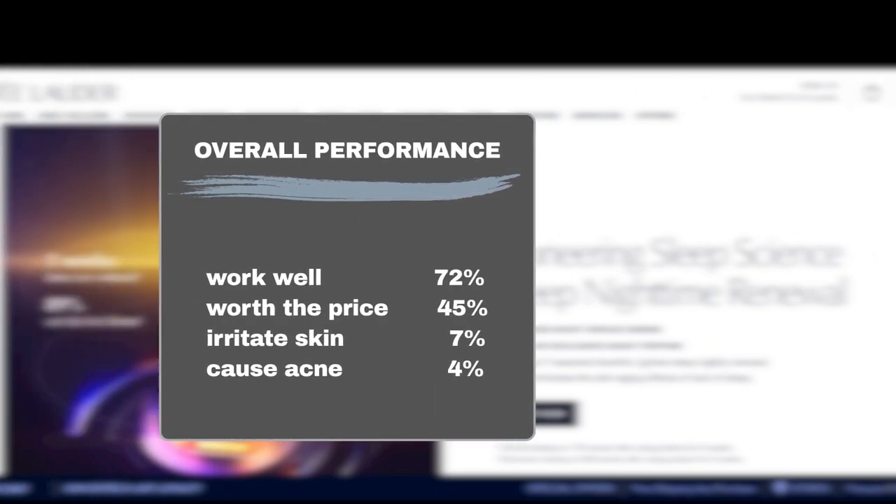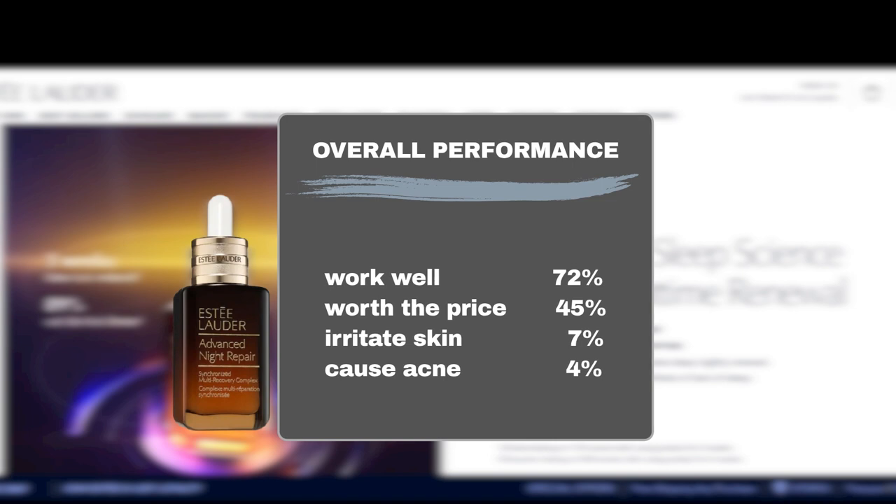To get a better understanding of its effectiveness, we dug into the past three years of Sephora reviews. And here's what we found: 72% of users agree that the Advanced Night Repair Serum effectively tackles aging concerns. But what about the price tag? Well, 45% of users believe it's reasonably priced, considering its performance.